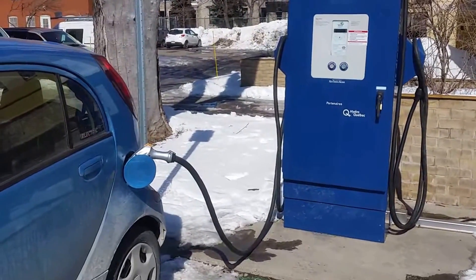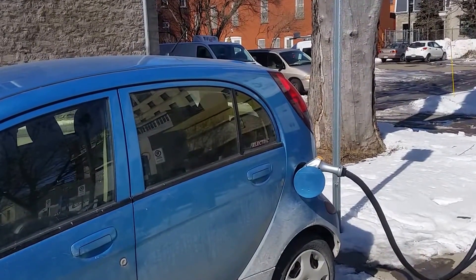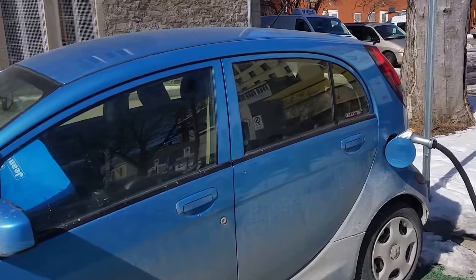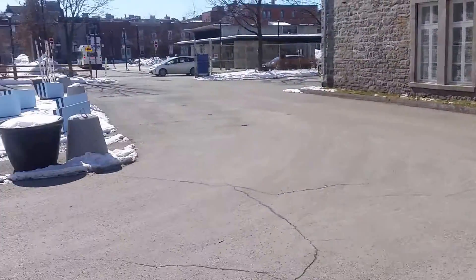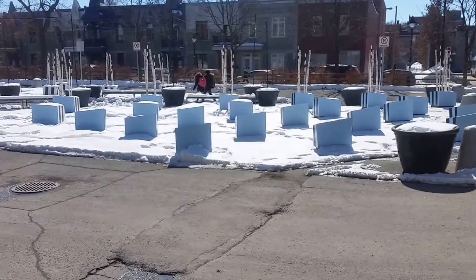Hello everybody. I'm trying to take a check here on the battery level and quality of charging in the wintertime at the high mileage I'm at now. I'm at about 152,000 kilometers on the 2014 IMF. We're in Montreal and it's roughly minus 10 degrees and quite sunny as you can see.